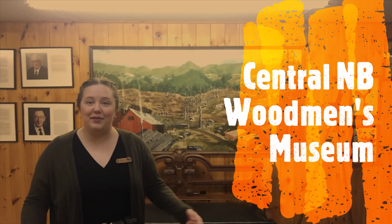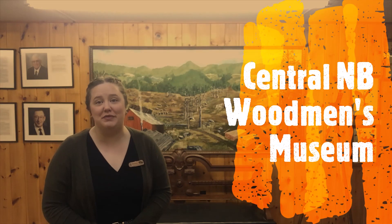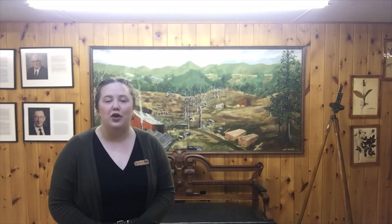My name is Shanna Robinson and I'm here at the Central New Brunswick Woodman's Museum in Boystown. We are located in the geographical center of the province and we are home to the history of the lumbering industry.